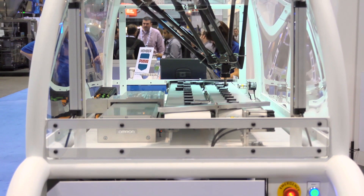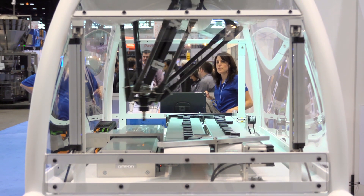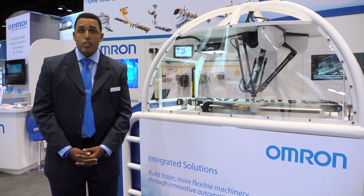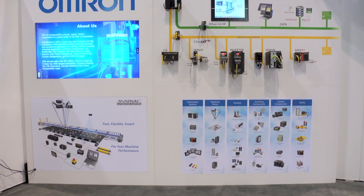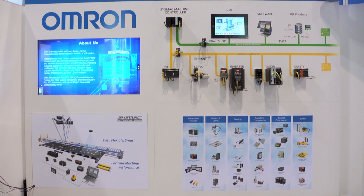This is a representation of our SysMAC machine automation solution. It is a total solution for automation that integrates machine control, robotic control, vision, and safety into a single platform. This is all controlled with our machine automation controller that you see in the back, which serves as the centerpiece of our platform.